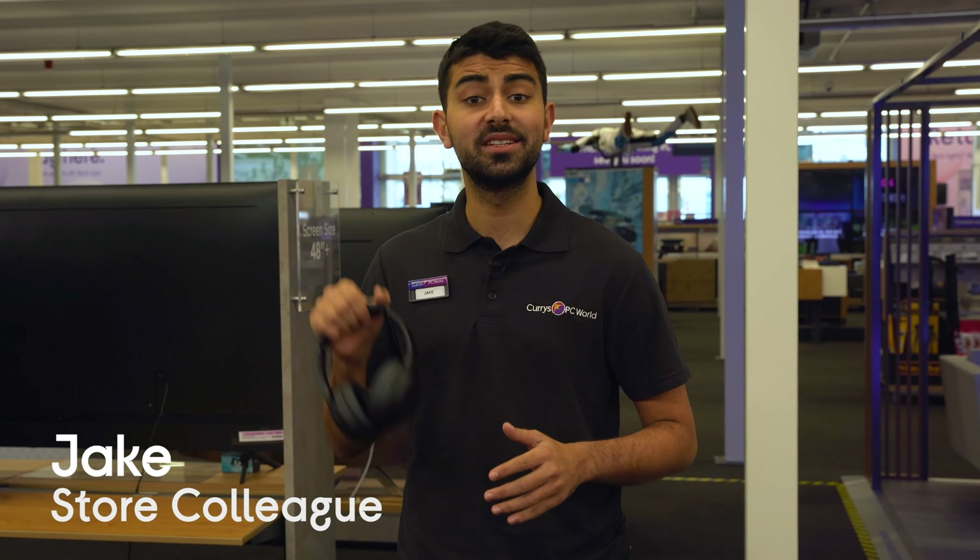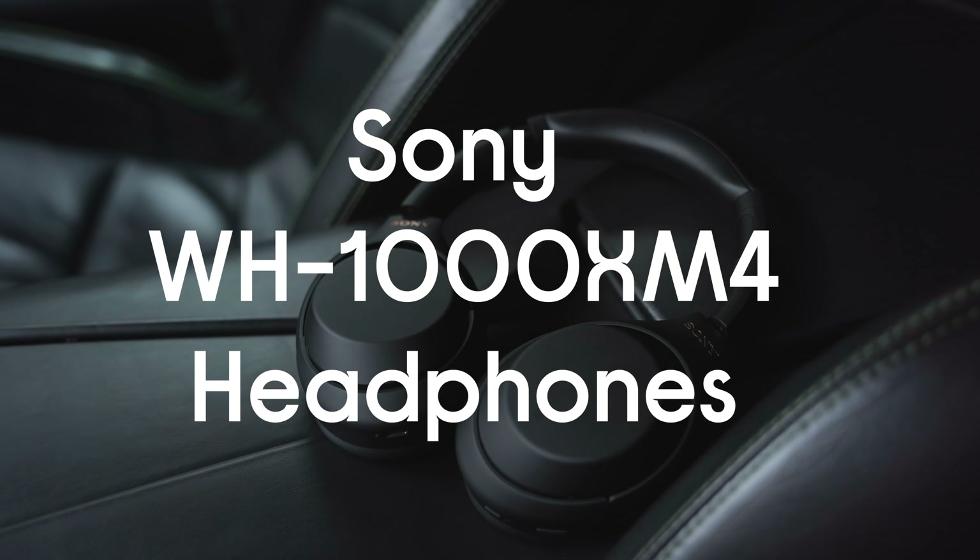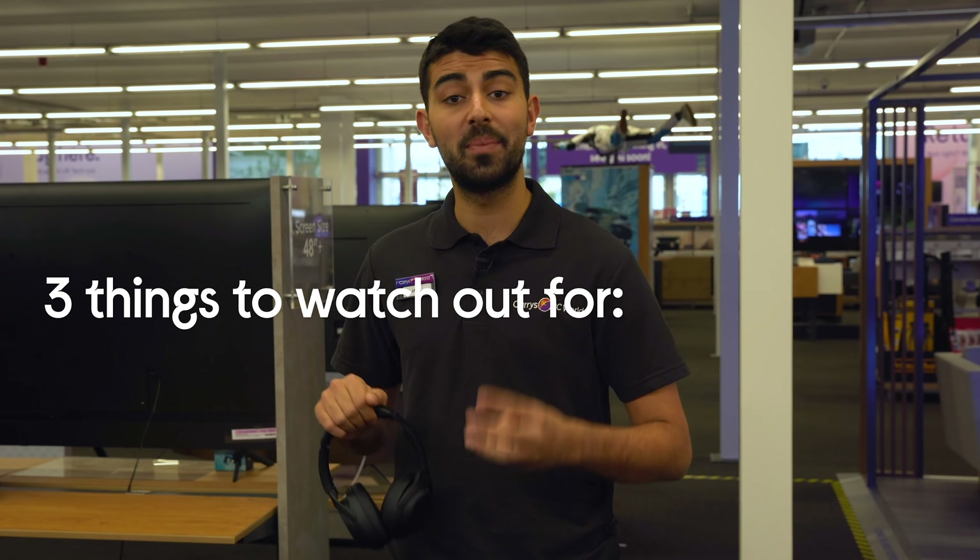Hi, it's Jake from Curry's PC World and today I've got the Sony WH-1000XM4s. First up, I'm going to show you the three things you absolutely need to know about them.